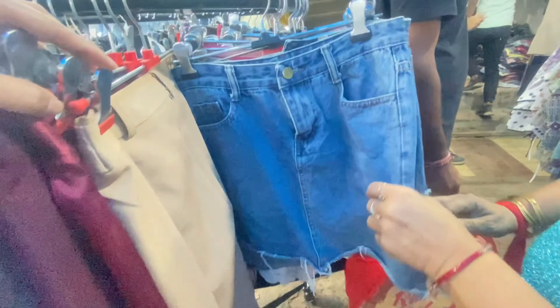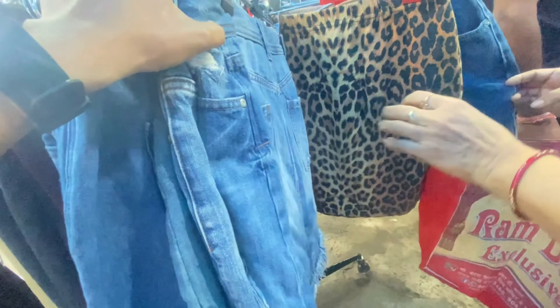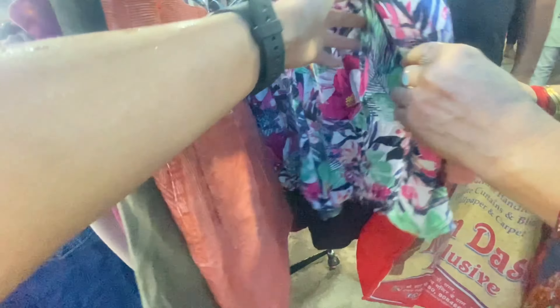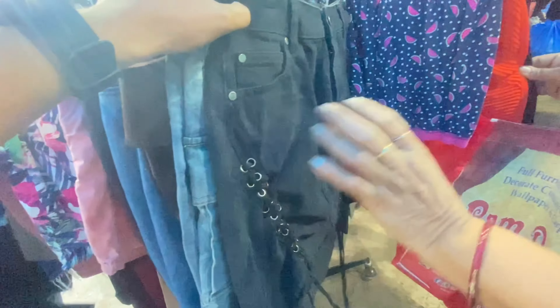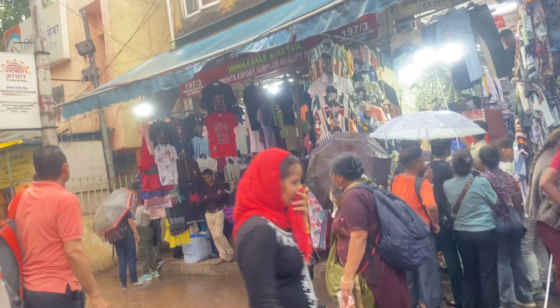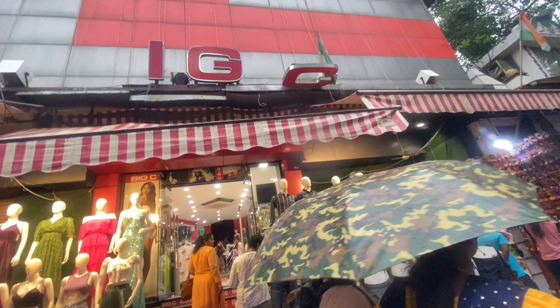Bikini वाली line से थोड़ा पहले एक shop है जहाँ funky quirky earrings मिल रहे हैं — Instagram पर जो earrings बहुत expensive मिलती हैं वो यहाँ मिल जाएंगी। वहीं पर 80 रुपीज वाला stall मिला जहाँ denim shorts और denim jeans मिल रही थीं। Cute pink tulle skirt कितनी amazing है! इसमें denim skirts, floral print skirts, और cotton shorts भी मिल जाएंगे।